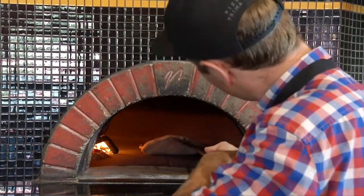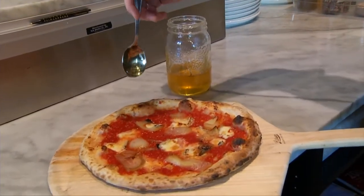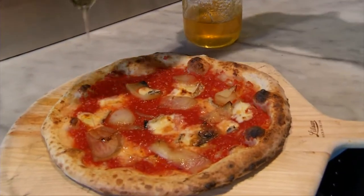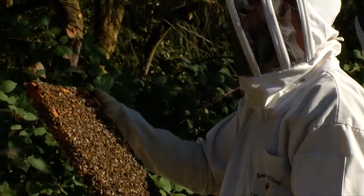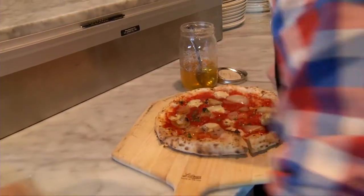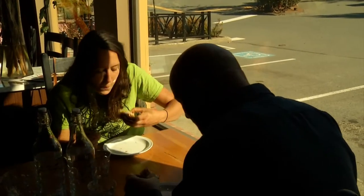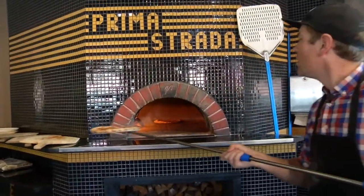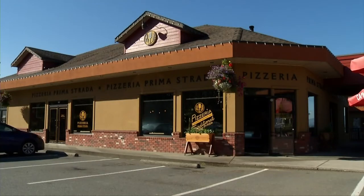Prima Strada is offering weekly feature pizzas using Cowichan Honey. And if you want to get the buzz on the local bee scene, you can ask the pizzeria team — who've been busy bees themselves, learning from the experts. To actually have the opportunity to come out to the hives and visit them and learn more about honeybees was a huge — it was just really exciting. It was one of my best field trips ever. To be able to bring that back to the pizzeria and share that with staff and guests is just tremendously gratifying.